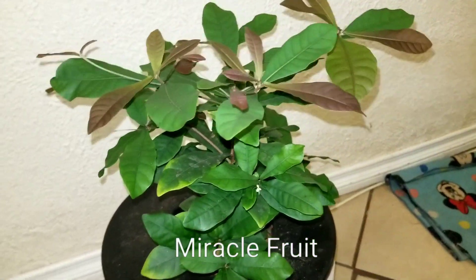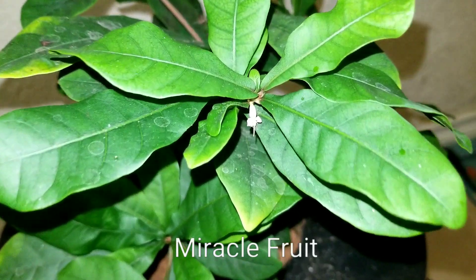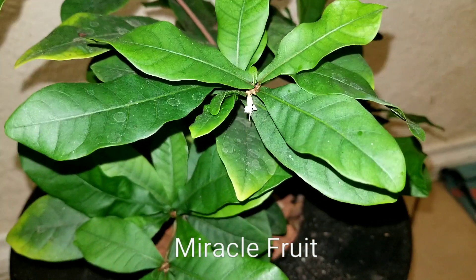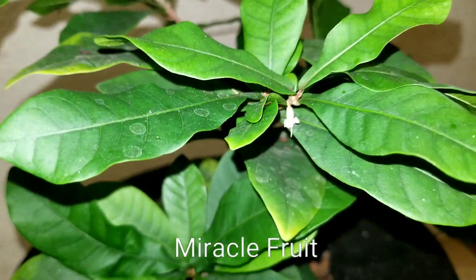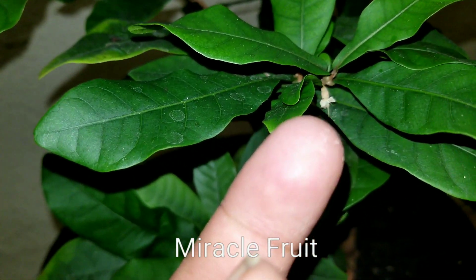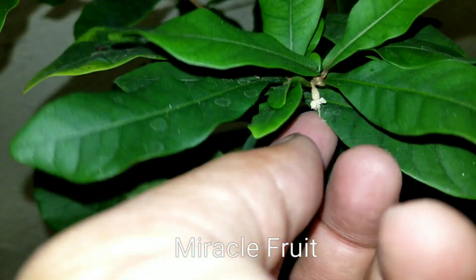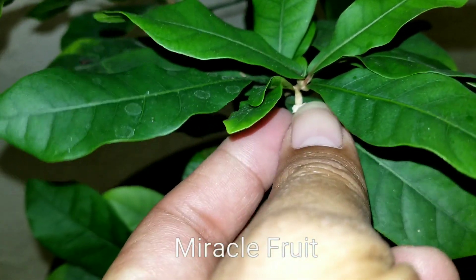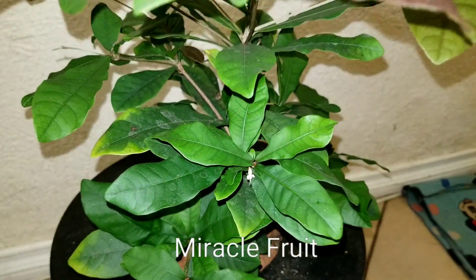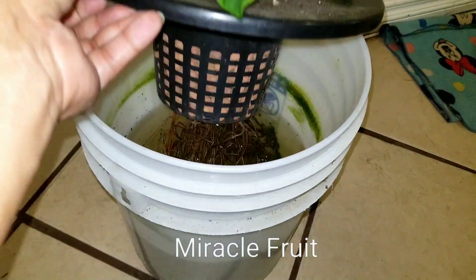I went ahead to check on the plant just for giggles, and I noticed one thing: my miracle fruit that is 18 months old has a flower now. I don't think this will set, but you can see there's pollen right there, so maybe it will. It's a really fragrant flower — when you shake it, it smells really good. I'll try not to mess with it too much.